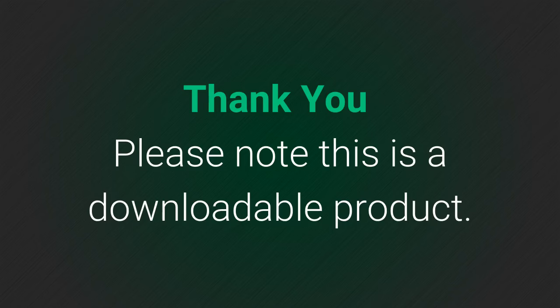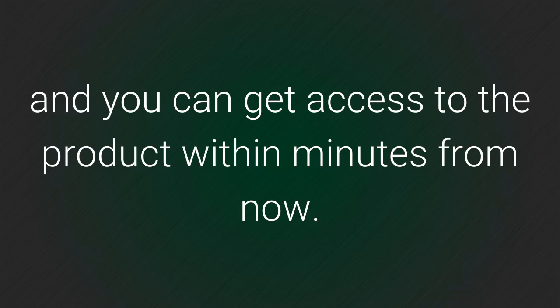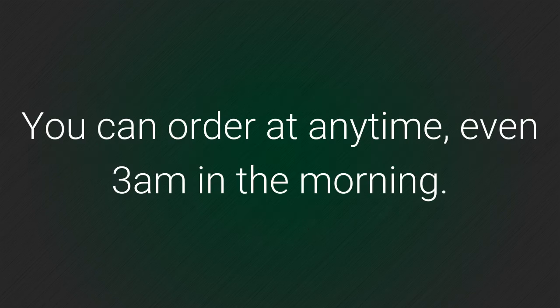Please note this is a downloadable product. This means there is no waiting for shipping and you can get access to the product within minutes from now. You can order at any time, even at 3am in the morning. So go and order now. Thank you.